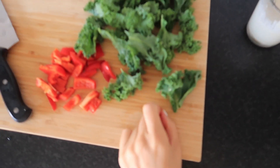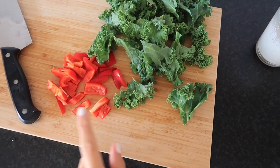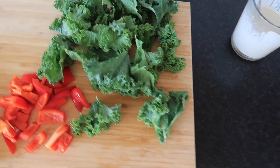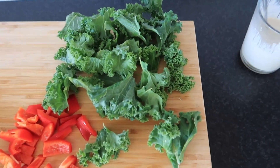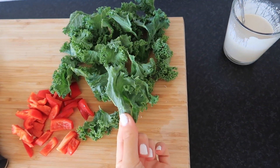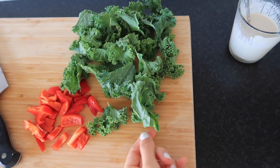We are halfway through making the lunch. The quinoa is cooking, the potatoes are in the oven, and I also prepared some raw kale and some raw bell pepper. I'm gonna steam the kale because I don't like raw kale, and I'm gonna steam it with some lemon juice because vitamin C plus kale means better iron absorption.